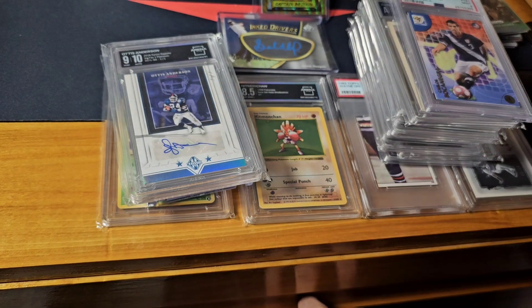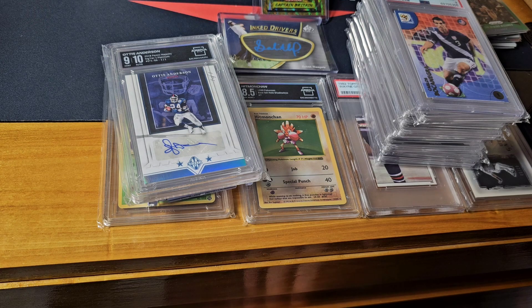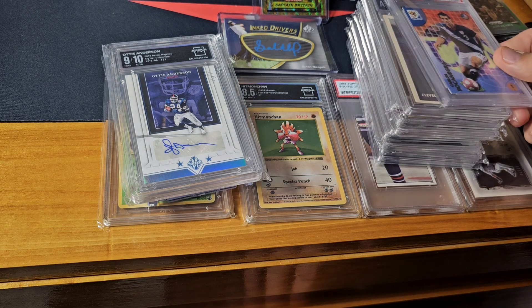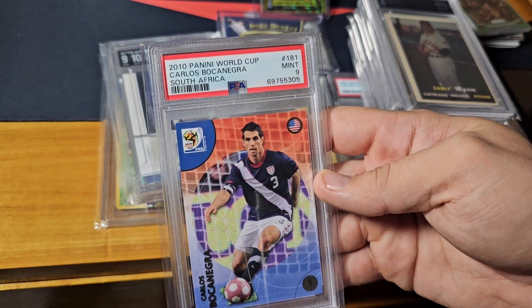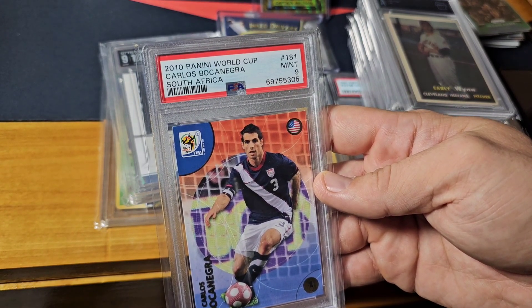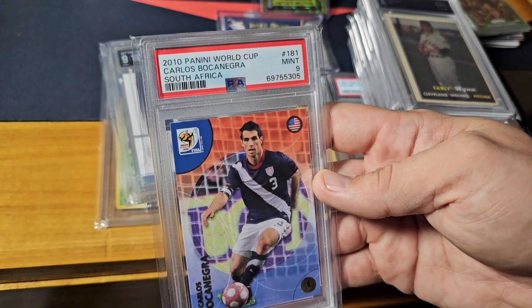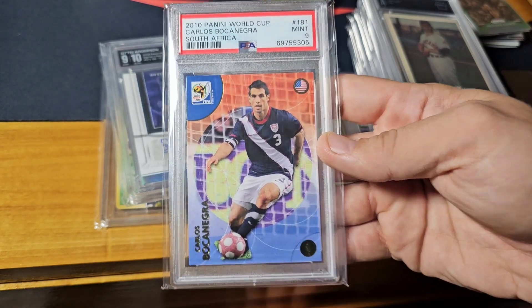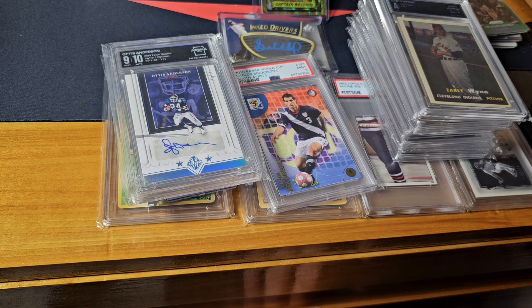Here are some other pickups — some of this is PC, some of it will be for sale. We've got a PSA 9 Carlos Boca Negra, 2010 Panini World Cup South Africa — took me a minute to say his name right. That one was left over from a soccer lot after I sold everything else.